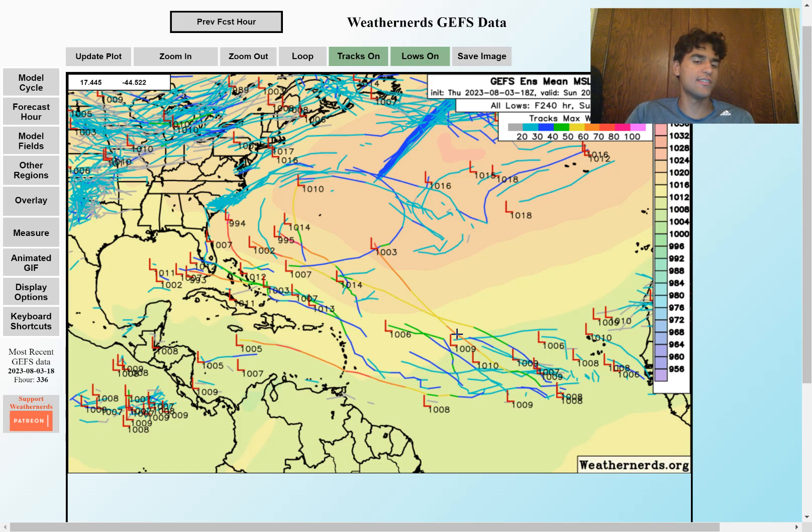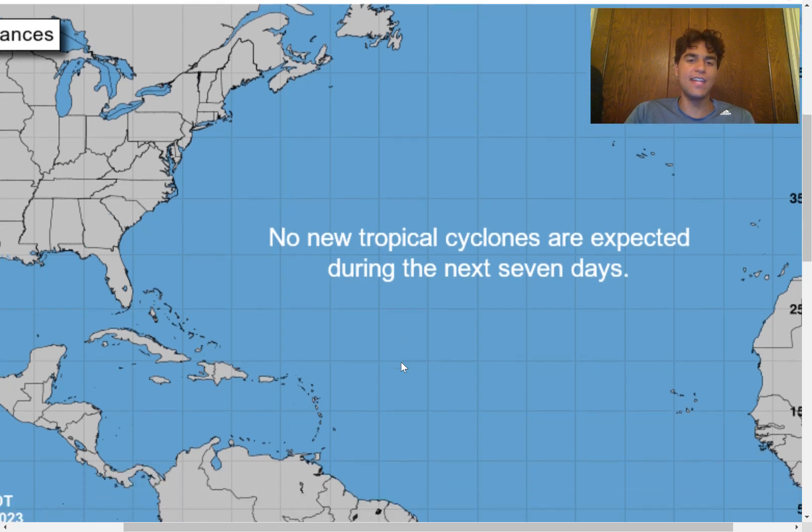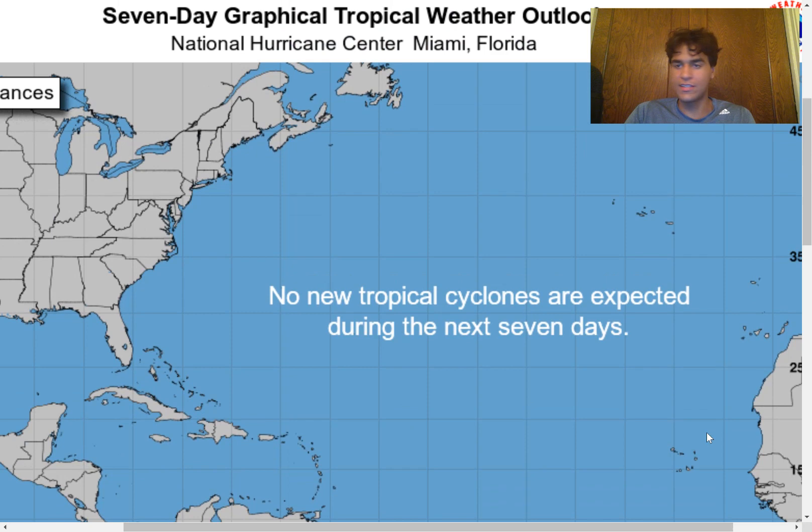The GFS ensemble members are definitely taking stronger approaches, especially in the long-term future. The GFS model does tend to bias toward strengthening storms a little too quickly, so we need to take the strength with a grain of salt. But it's still a very reliable model. The National Hurricane Center is not expecting any new tropical cyclones over the next seven days. This could easily change if they continue to see signs from ensemble members and other computer models suggesting more favorable conditions for this tropical wave to develop, so definitely keep tabs on the seven-day graphical tropical weather outlook as well.